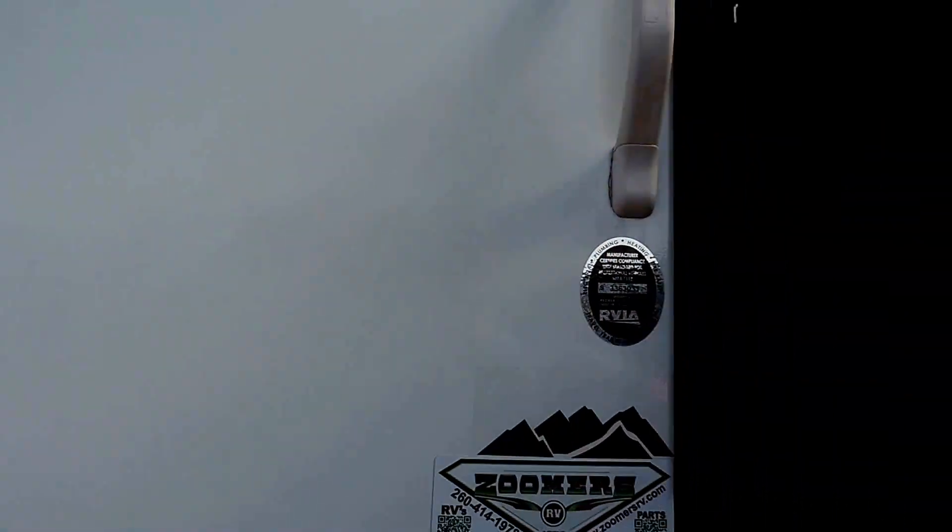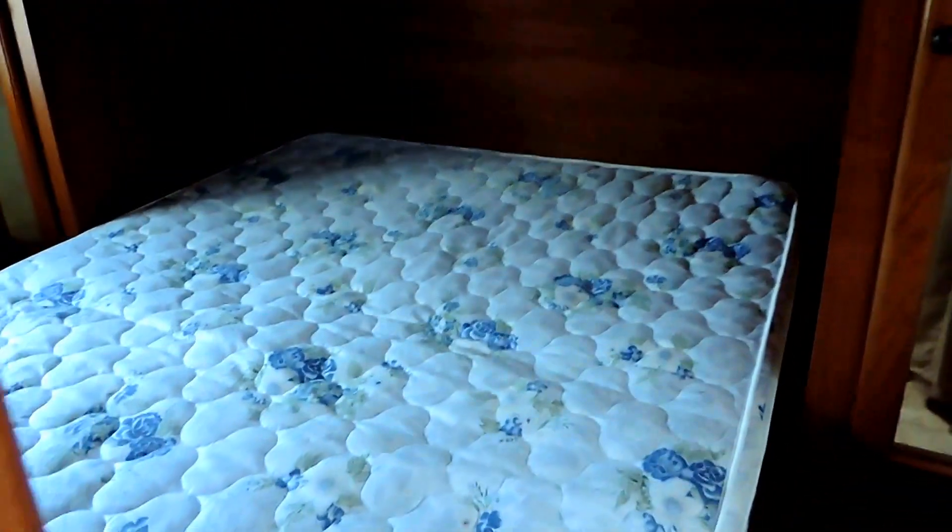Inside, up front you've got a queen-size mattress in the bedroom with access on either side. There are doors on both sides, and the entertainment center swivels around so you can actually use the TV from in the bedroom. You've got a couple of lights underneath, overhead storage, and wardrobe cabinets on both sides of the bedroom.